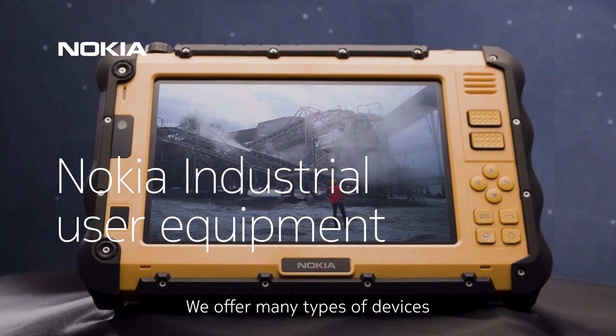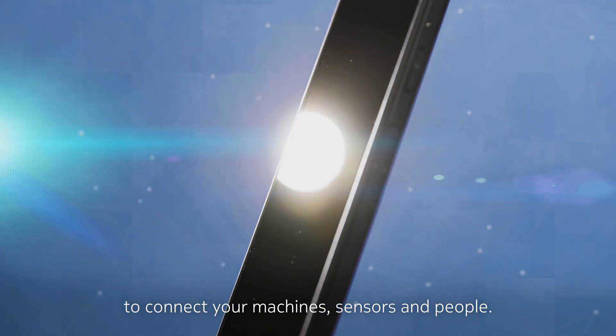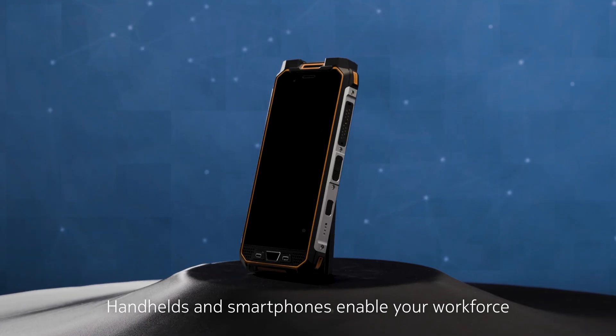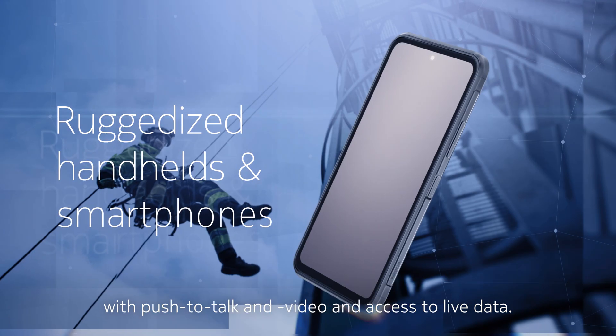We offer many types of devices to connect your machines, sensors, and people. Handhelds and smartphones enable your workforce with push-to-talk and video, and access to live data.